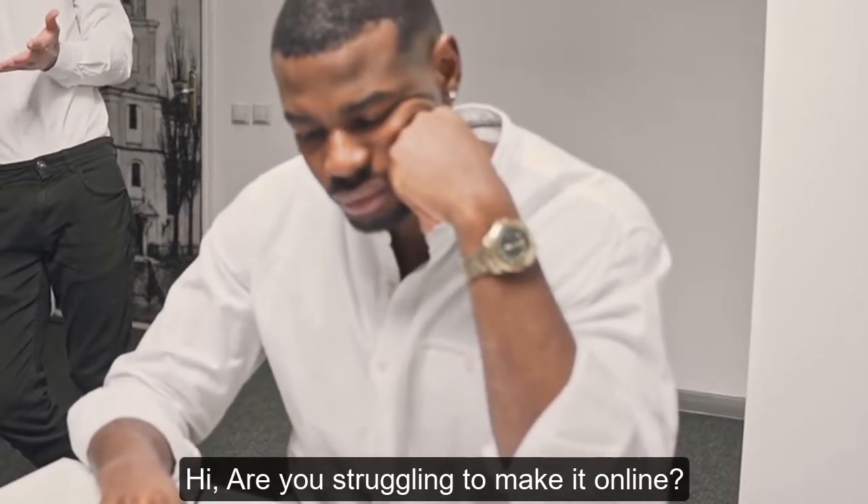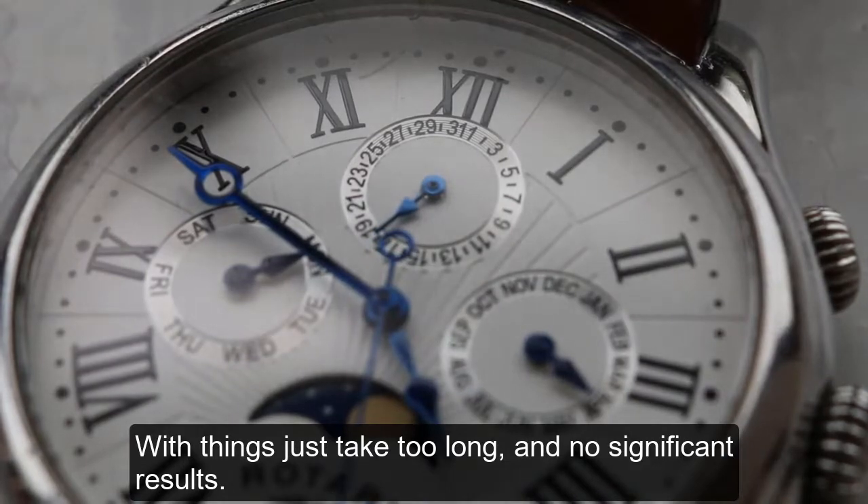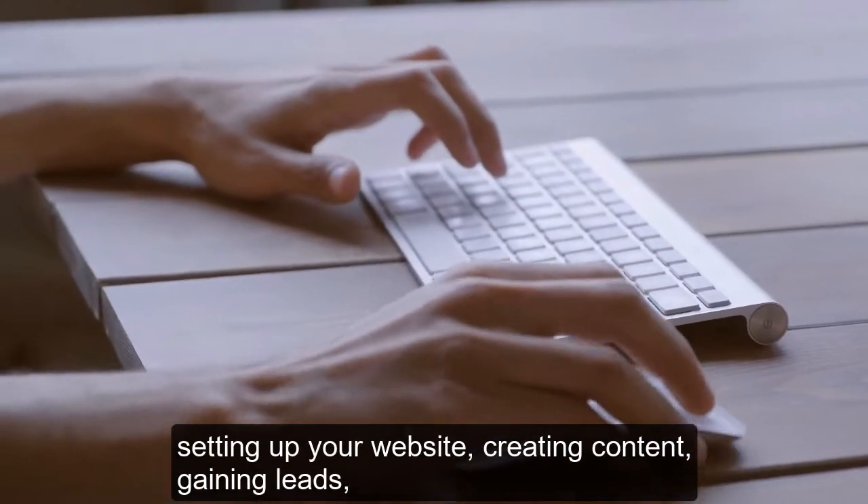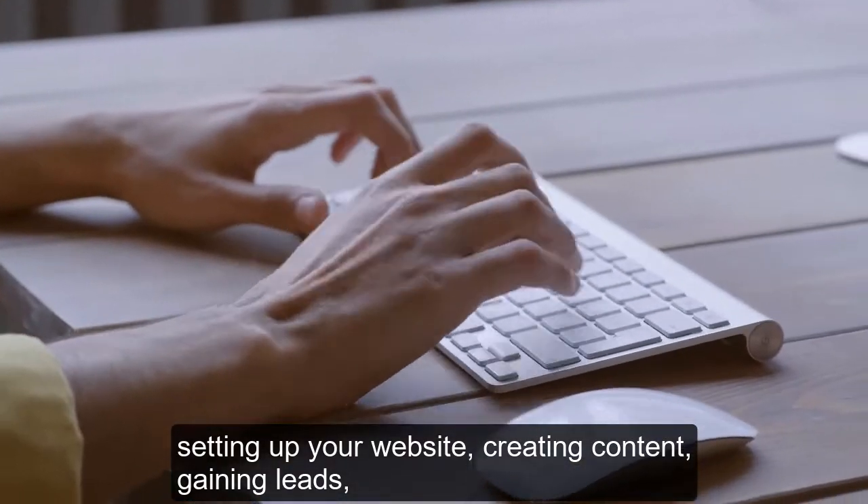Hi! Are you struggling to make it online? With things just taking too long and no significant results. As side hustlers we all know the struggles: setting up your website, creating content, gaining leads.